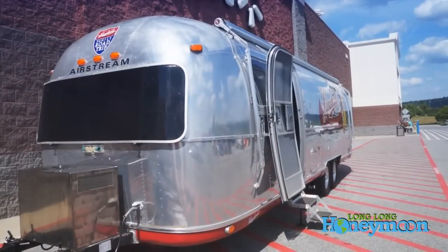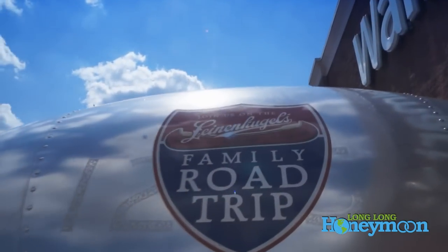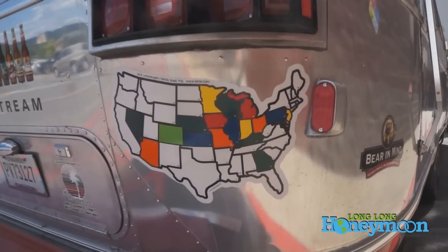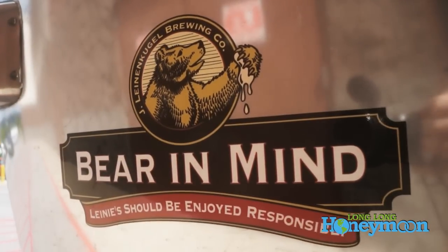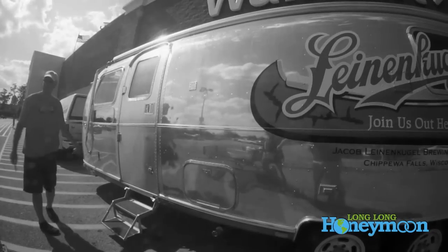I'm David 'Big Dog' Miladine, promoting Leinenkugel beer with this 1976 Airstream. This thing has been through over 20 states in the past year and a half. It's so unique because of the features inside.